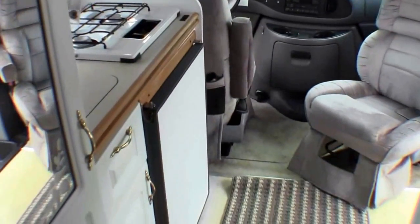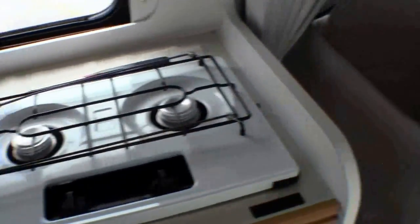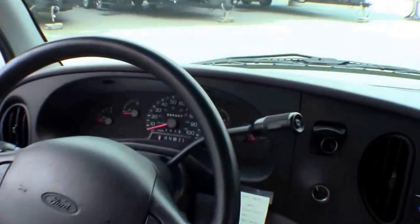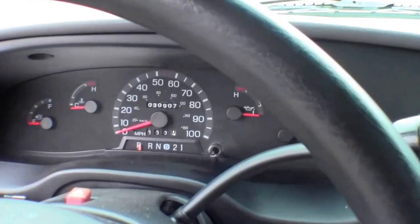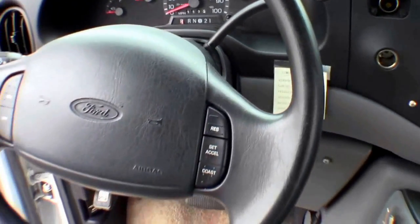So just a nice compact B van. I'll just stop up here just so you can see — 30,907 miles. Cruises on the steering wheel.